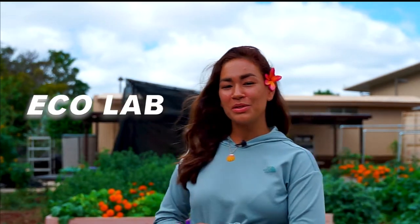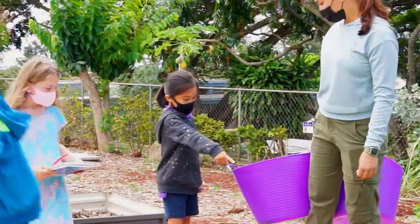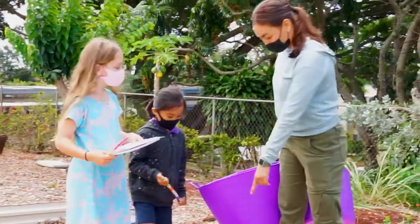Aloha! I'm Ms. Thomas, and for this part of the virtual tour we are in the Ecolab, which is our outdoor classroom here at Hanalani School. In the Ecolab we offer classes for both lower division and upper division students.